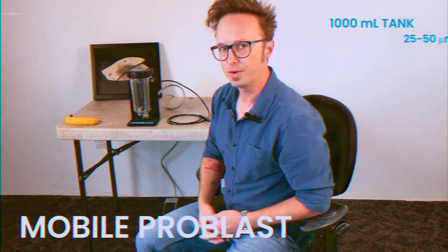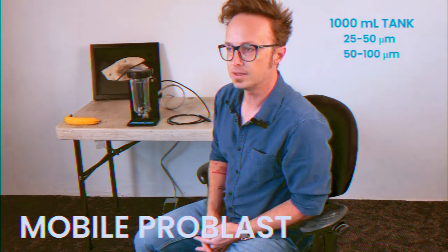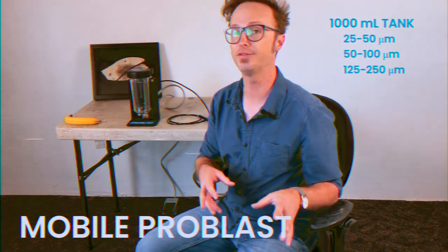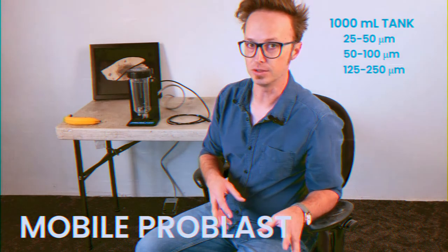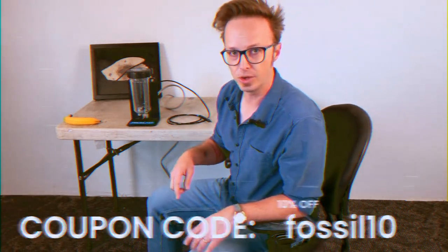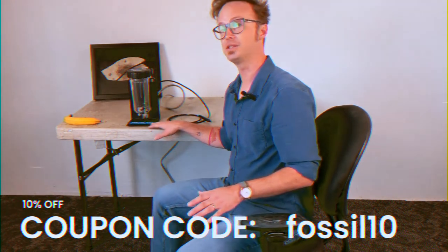You can get it in 25 to 50 micron size, 50 to 100 micron size, or 125 to 250 micron size, depending on what kind of media you plan on using to remove the matrix from your fossils. Use this special code at checkout to get a great deal on the mobile ProBlast or the master mobile ProBlast.